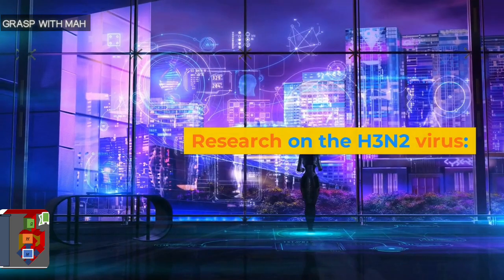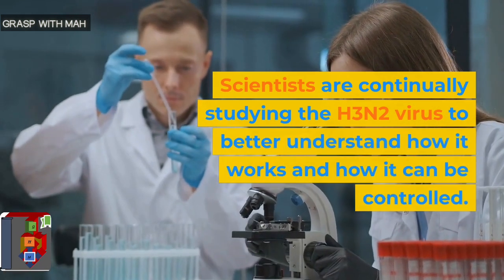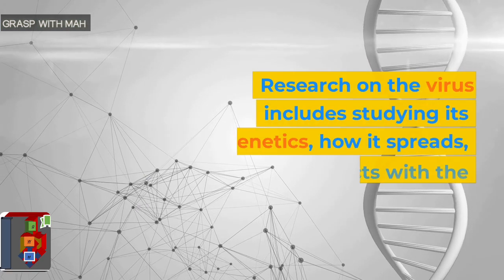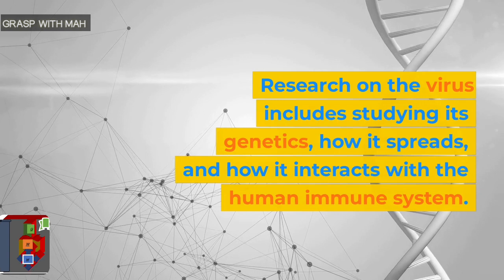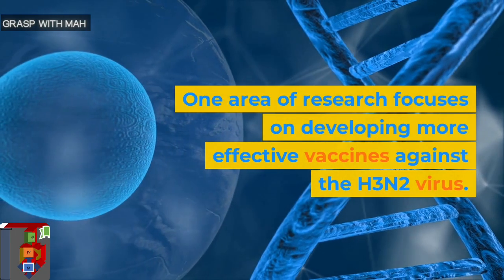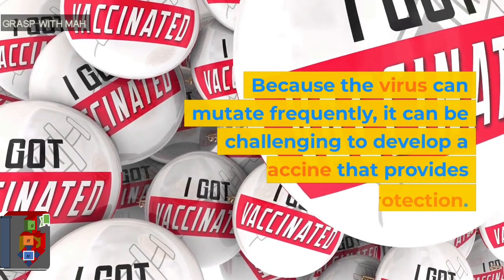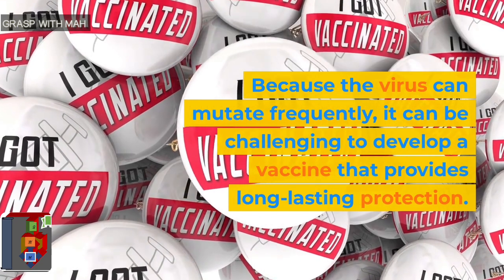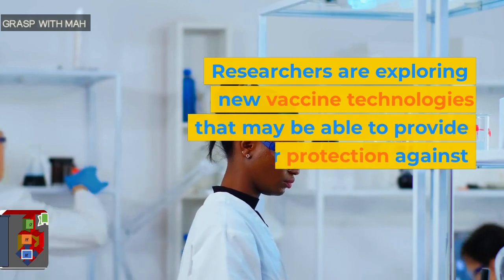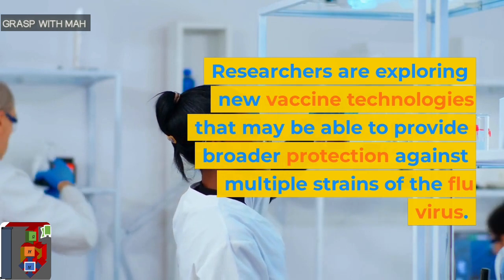Research on the H3N2 virus. Scientists are continually studying the H3N2 virus to better understand how it works and how it can be controlled. Research on the virus includes studying its genetics, how it spreads, and how it interacts with the human immune system. One area of research focuses on developing more effective vaccines against the H3N2 virus. Because the virus can mutate frequently, it can be challenging to develop a vaccine that provides long-lasting protection. Researchers are exploring new vaccine technologies that may provide broader protection against multiple strains of the flu virus.